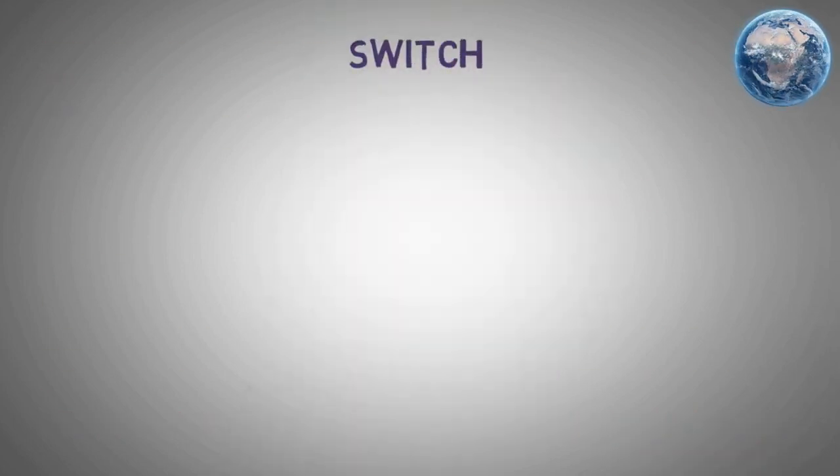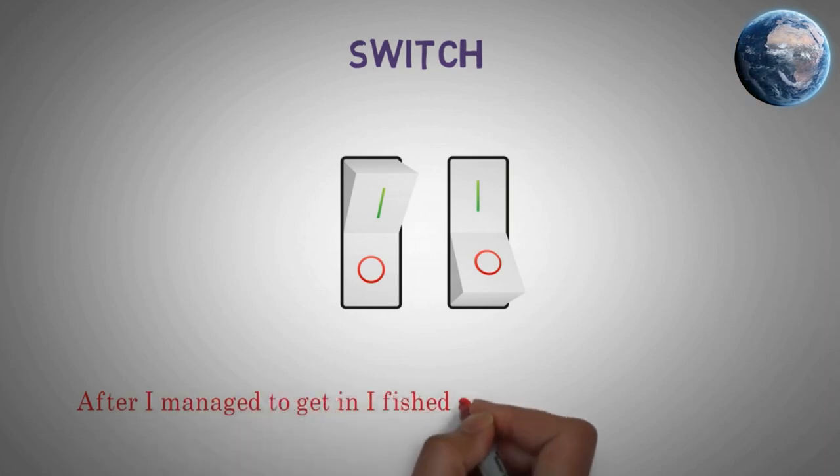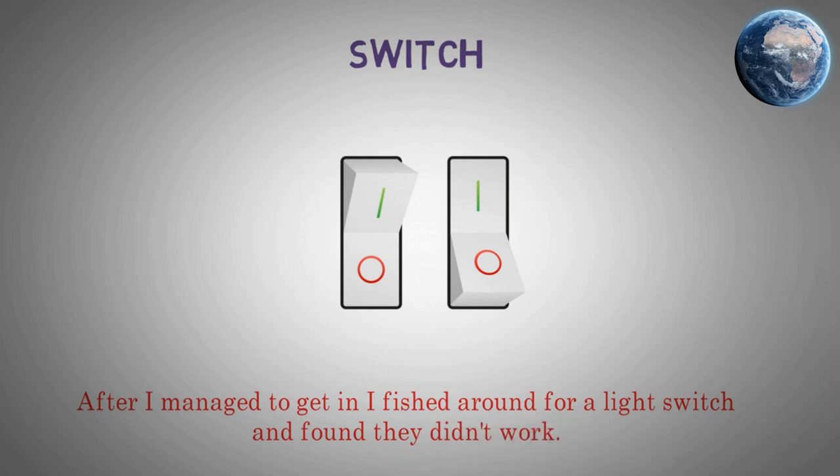Switch. After I managed to get in, I fished around for a light switch and found they didn't work.